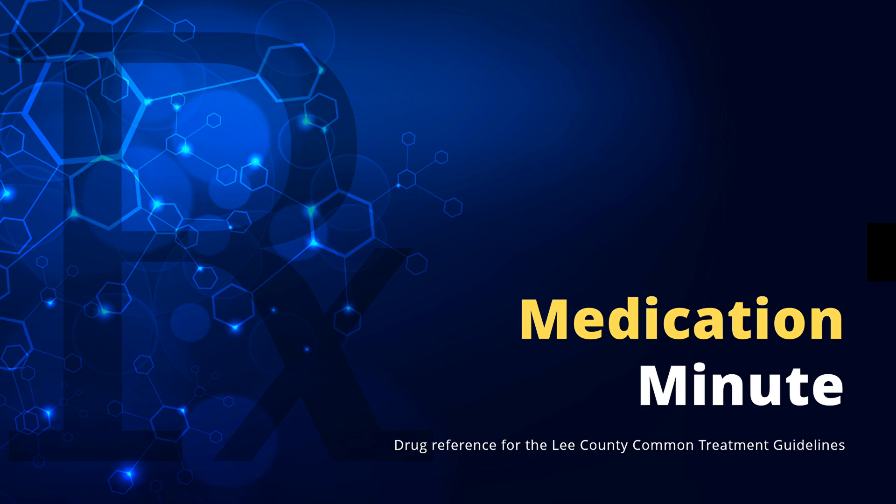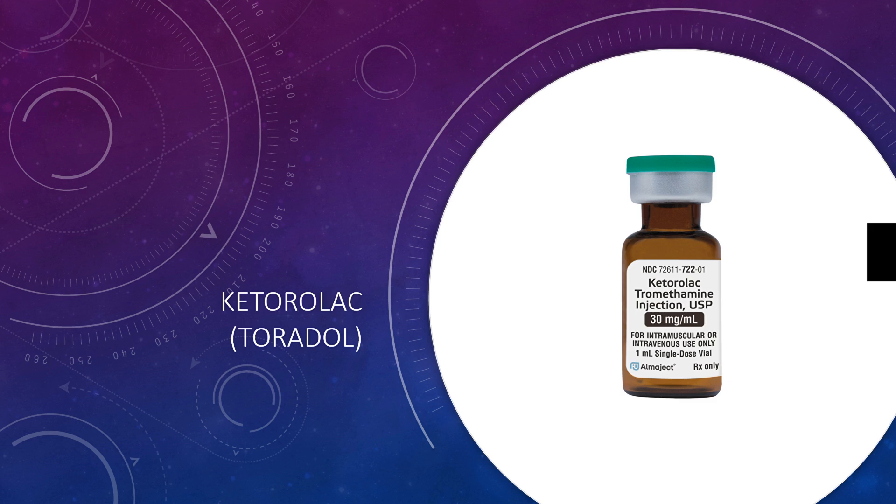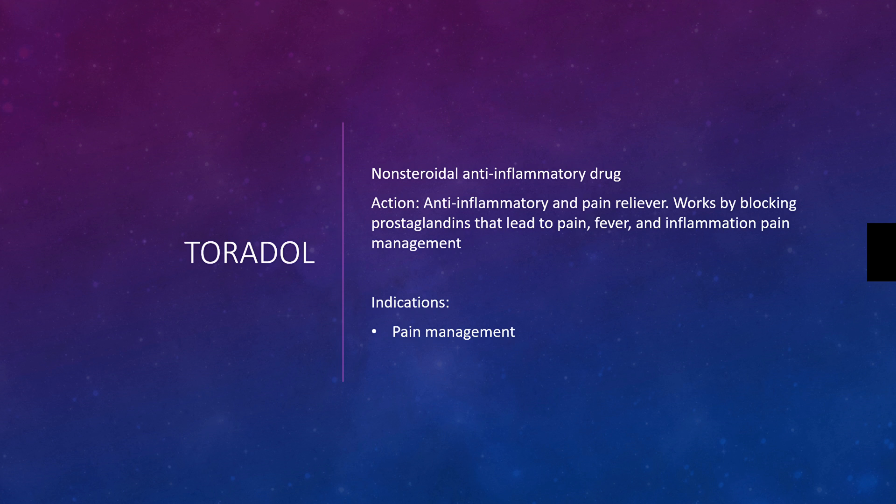This is Medication Minute, and in this video, we're going to review Ketorolac, better known as Toradol. Toradol is an NSAID, not unlike ibuprofen, and it's an anti-inflammatory drug and pain reliever.